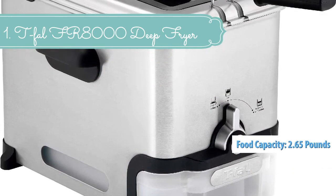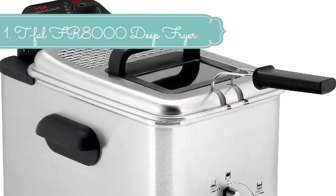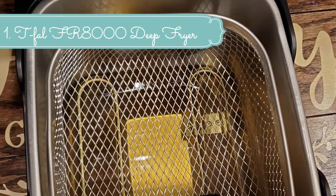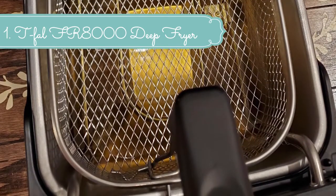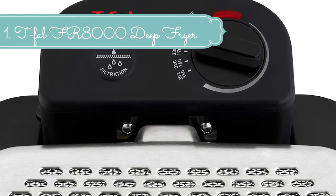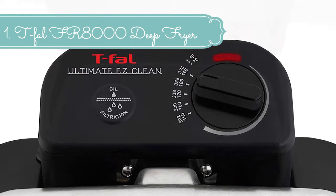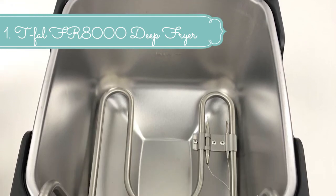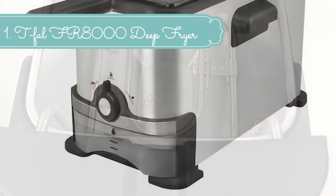The Tefal Ultimate Easy Clean deep fryer has a nice family capacity with an optimal relationship between oil capacity of 3.5 liters and food capacity of 2.65 pounds, keeping oil absorption to a minimum for healthier fried foods. Enjoy crispy chicken wings, tasty onion rings, and delicious french fries. It features a powerful 1700 W performance, a 2-position basket for cooking and draining food, handles for easy transportation and storage, and a patented oil filtration system for convenient deep frying, cost savings, and simple oil storage. Professional and healthier results are delivered thanks to the immersed heating element that quickly recovers oil temperature.